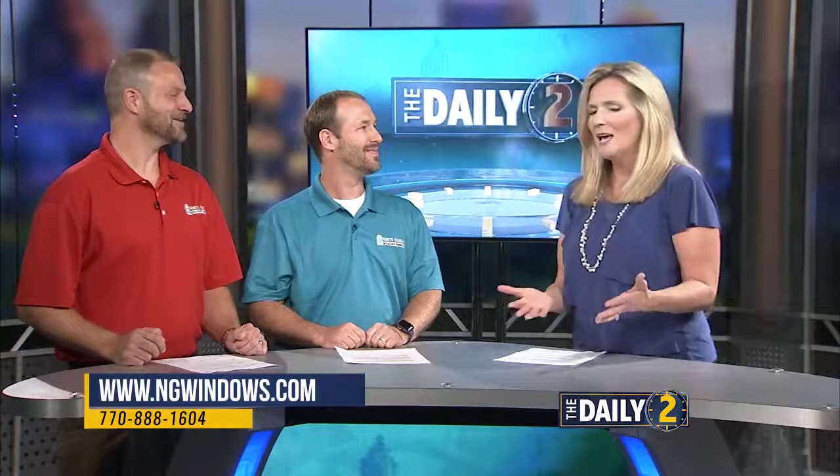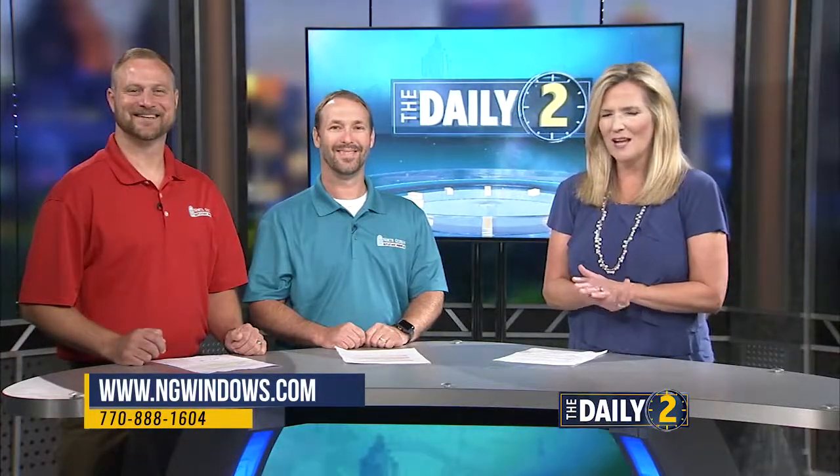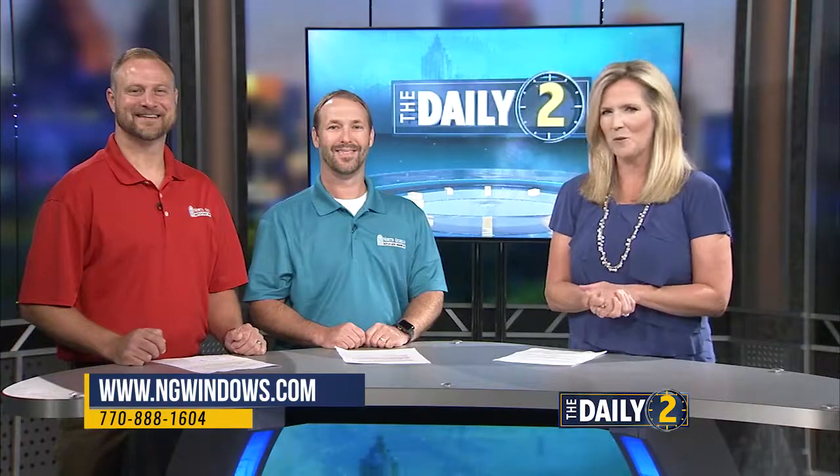If you would like to learn more, you can go online to ngwindows.com. I'm Shannon Walsh with The Daily 2.